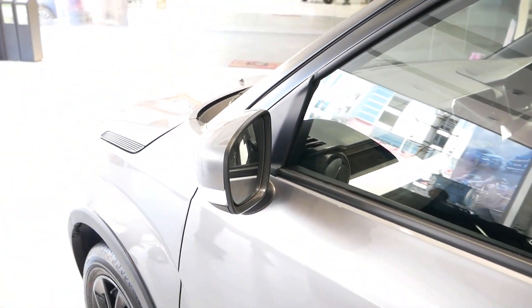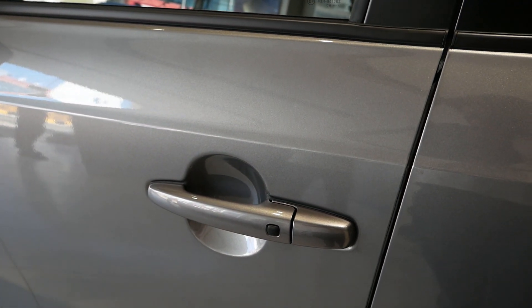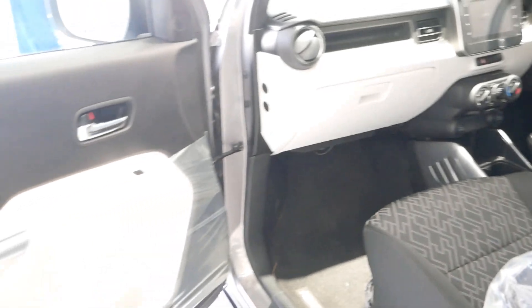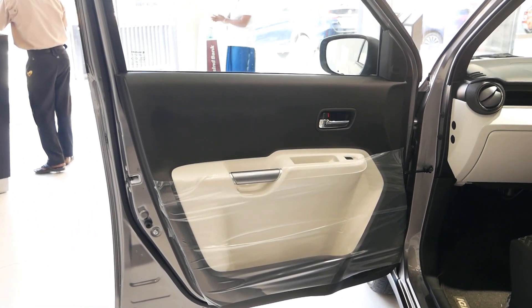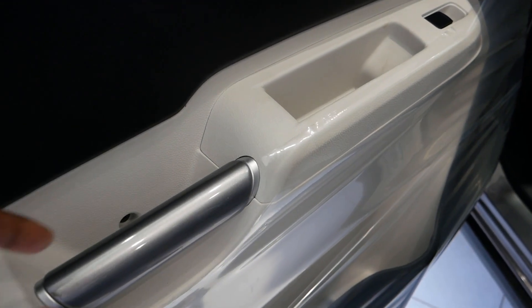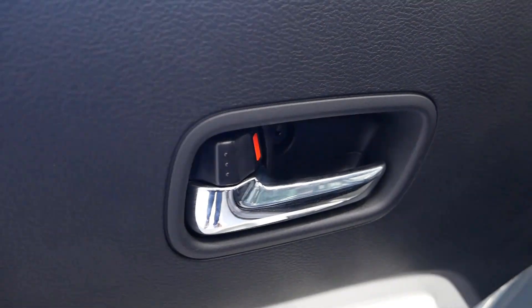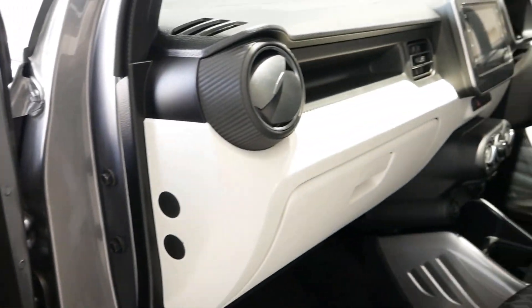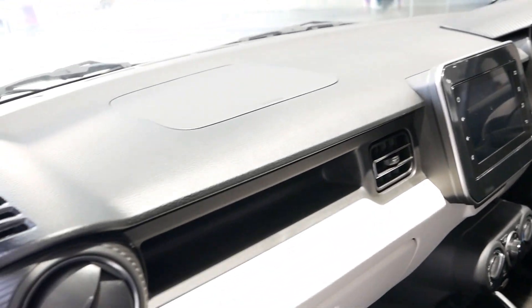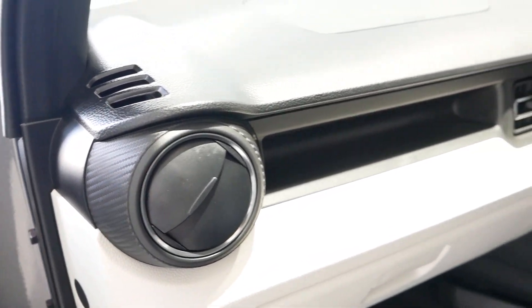Here are the wing mirrors or side mirrors along with side indicators. The Ignis gets body colour door handles along with keyless entry and go for the passenger side too. The Ignis gets dual tone interiors — a combination of both black and white which looks good. Here is the passenger side rounded air conditioning vent, and it has a carbon fibre sort of finish. The dashboard is made of hard plastics.